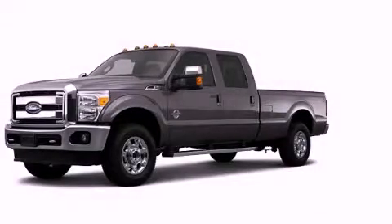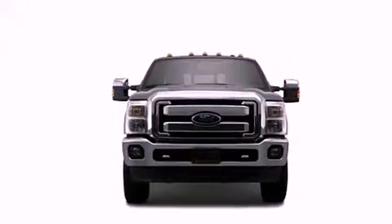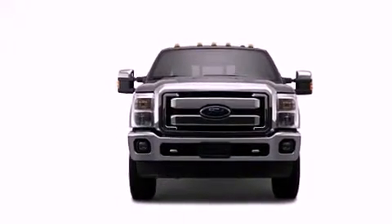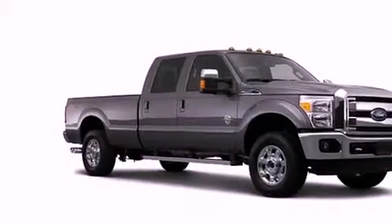This is a brand new 2013 Ford F-Series — strong, durable, and dependable. It features a 6.2-liter 8-cylinder engine and an automatic transmission.